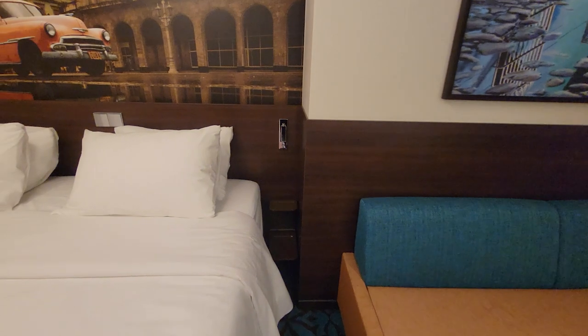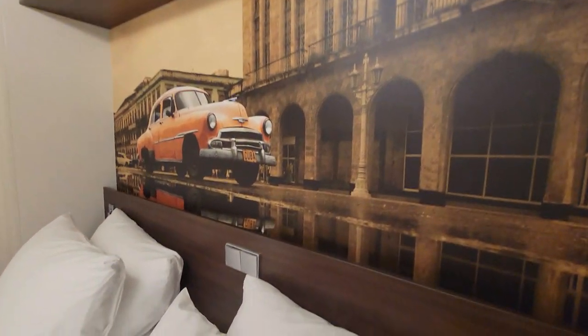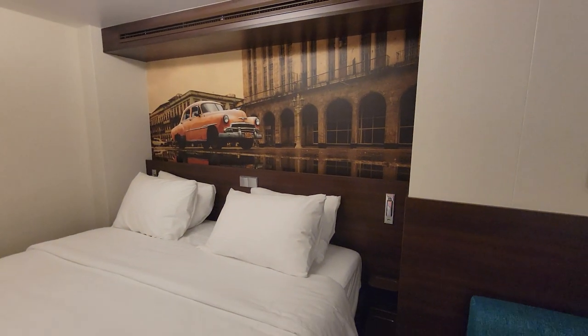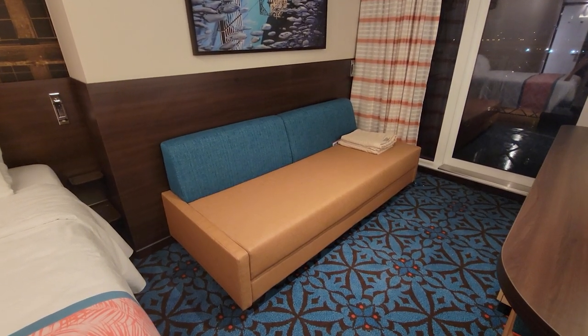On the other side we have it as well, along with a fancy Havana card. We have light switches here so you can control the lights, and then we have this couch that turns into a bed.